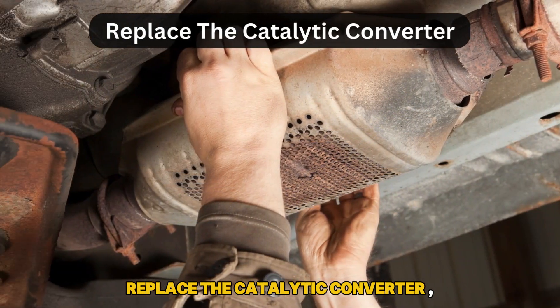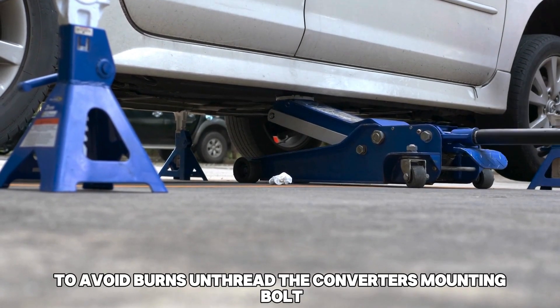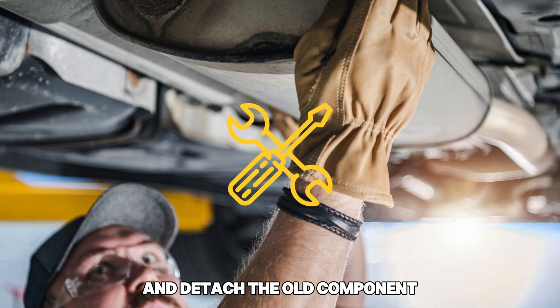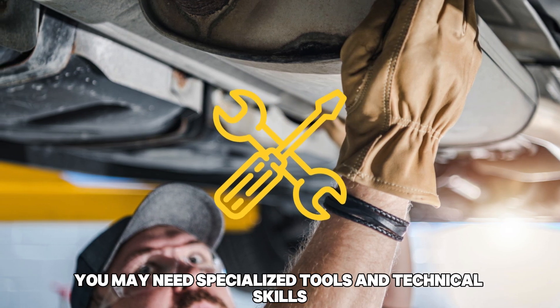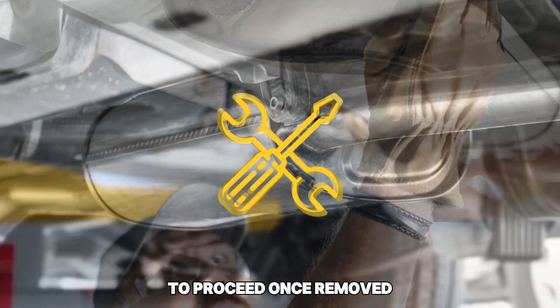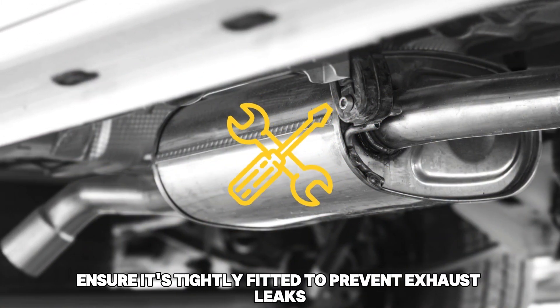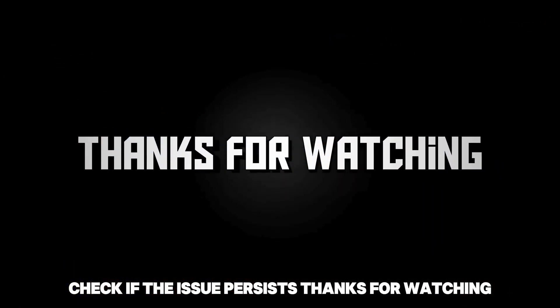Replace the catalytic converter. Raise your car on jack stands and wait for it to cool down to avoid burns. Unthread the converter's mounting bolts and detach the old component. If it's welded on, you may need specialized tools and technical skills to proceed. Once removed, install the replacement part. Ensure it's tightly fitted to prevent exhaust leaks. Check if the issue persists. Thanks for watching.